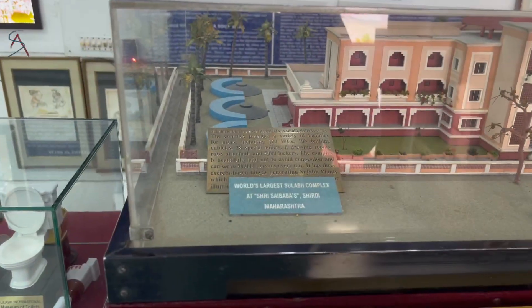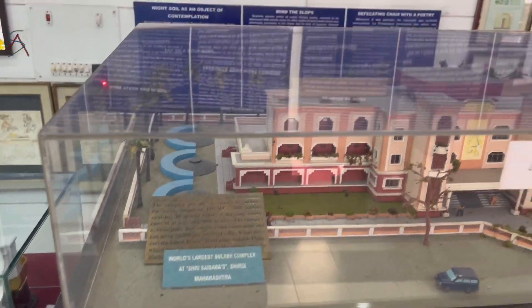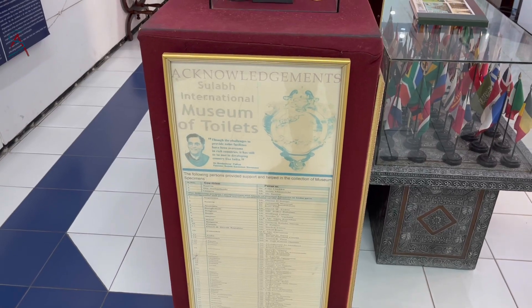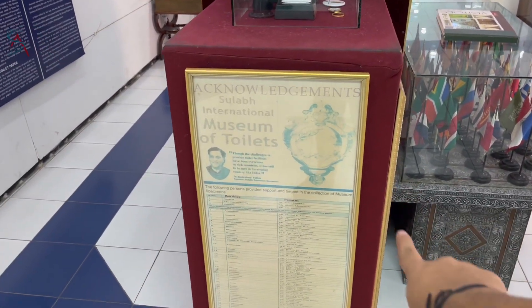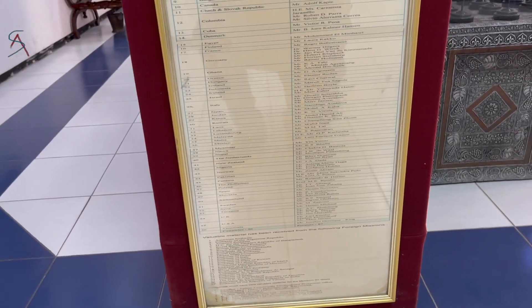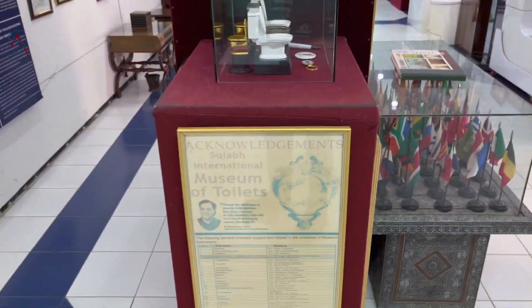These are certain gifts and prizes given to Sulabh International by various agencies. You can see here the world's largest solar toilet complex, made in Shirdi. This is the acknowledgement given by Dr. Bindeshwar to people of around 56 countries who donated items to construct this beautiful museum.